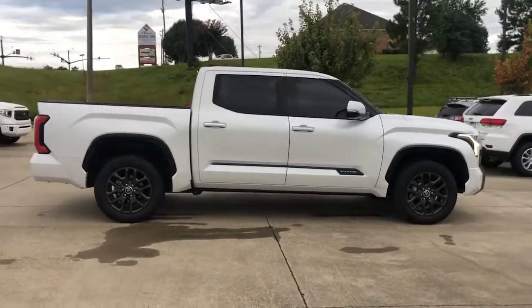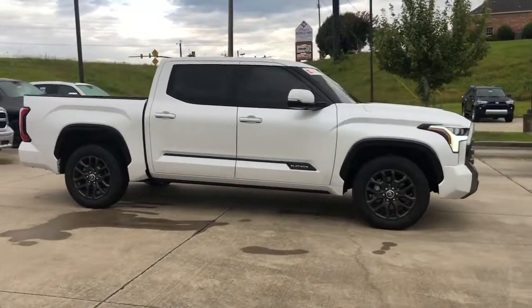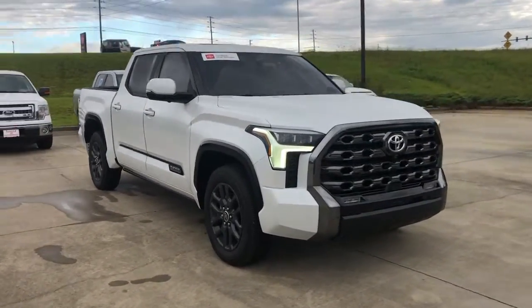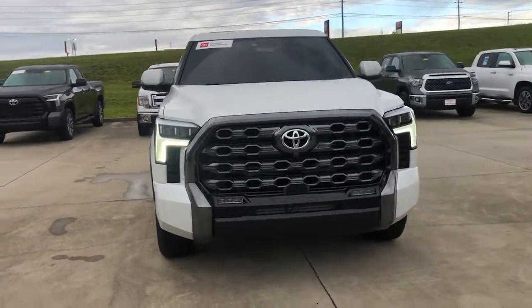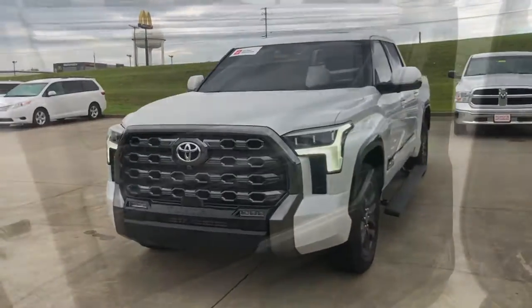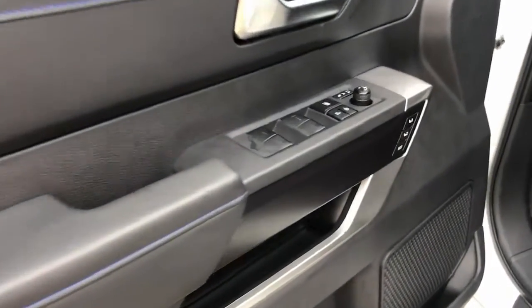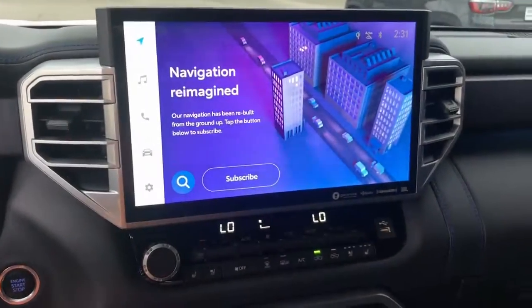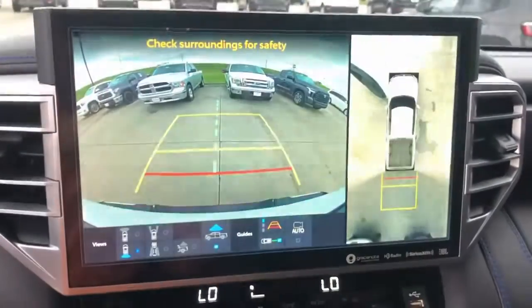All you need to do is relax and enjoy the ride. This vehicle comes with a panoramic roof, navigation system, keyless entry, sun/moonroof, backup camera, premium sound system, fog lamps, power passenger seat, cooled front seats, and heated rear seats.